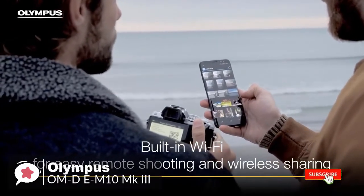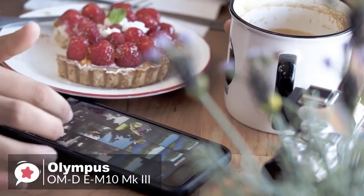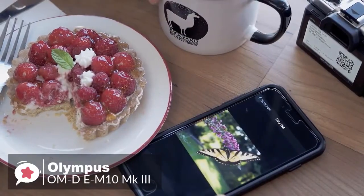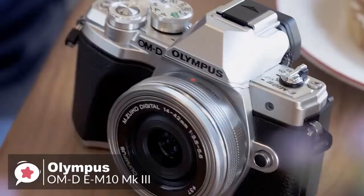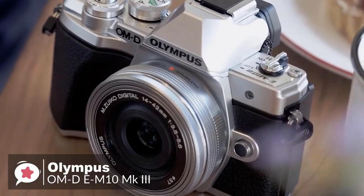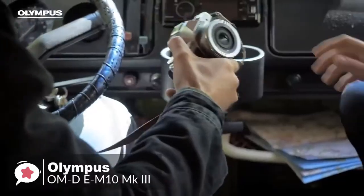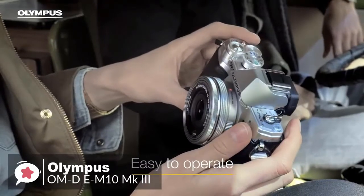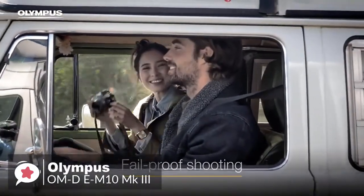For connectivity, the camera has built-in Wi-Fi for connecting to your smartphone via the Olympus Image Share app for Android and iOS, making it simple to copy favorite shots to your phone for sharing on social media. Overall, the Olympus OM-D E-M10 Mark 3 is easy to use for first-time camera buyers while being capable enough for enthusiasts, with smart features you won't find anywhere else, making it one of the best cameras at its price point.